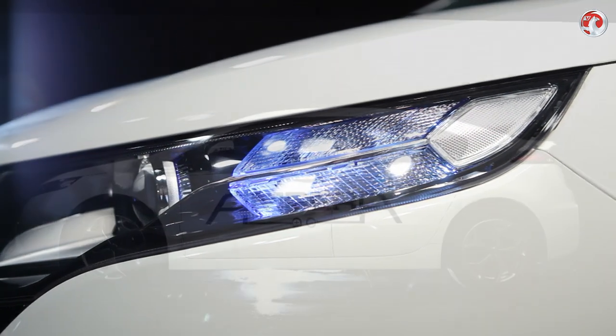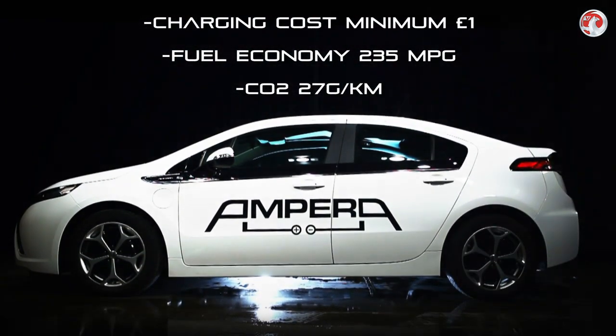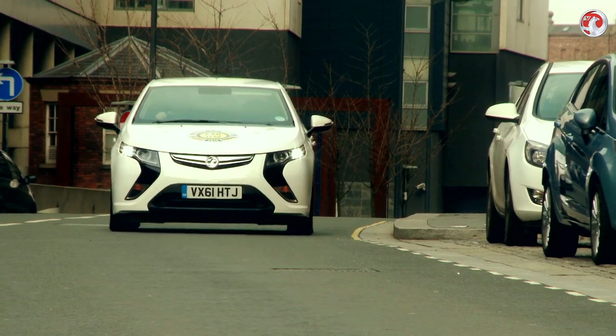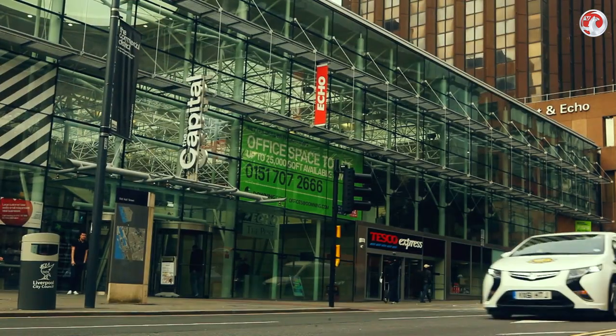Charging the Ampera costs as little as £1, while comparable fuel economy is as high as 235 miles per gallon and CO2 emissions are as low as 27 grams per kilometre. As a result, the Ampera is free from road tax and is also exempt from the London congestion charge.